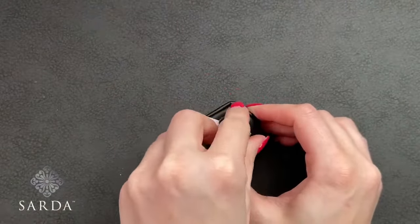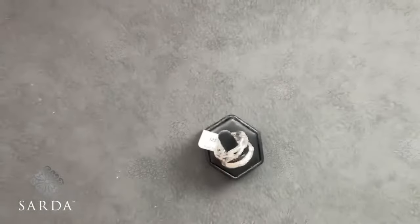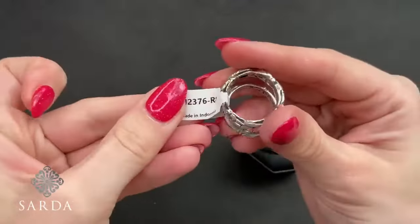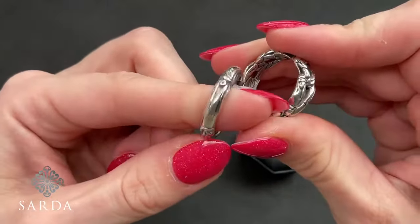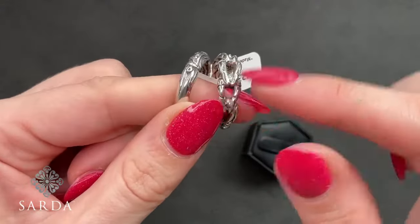We usually remind everyone how to shop every 30 minutes or so. J2376 is a size 8 Confidence Ring at $79.99 — a full eternity bamboo band and a full eternity bamboo loop band.